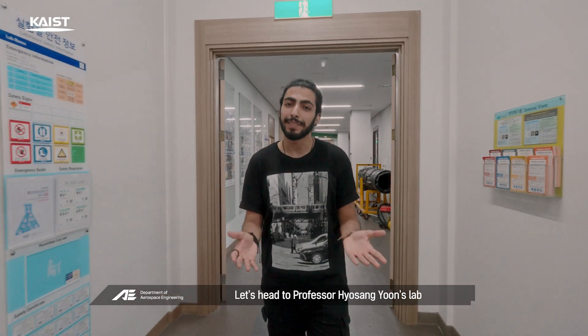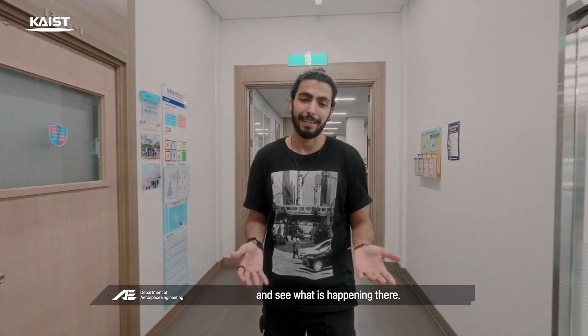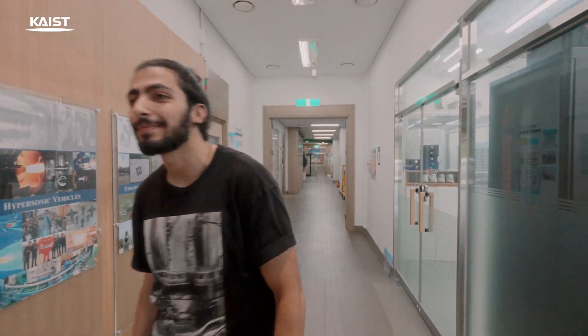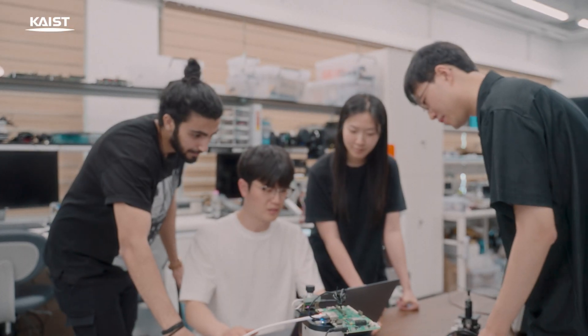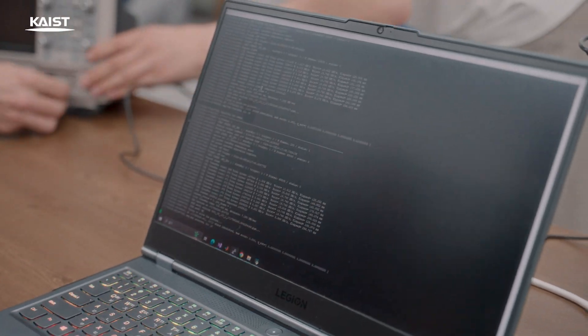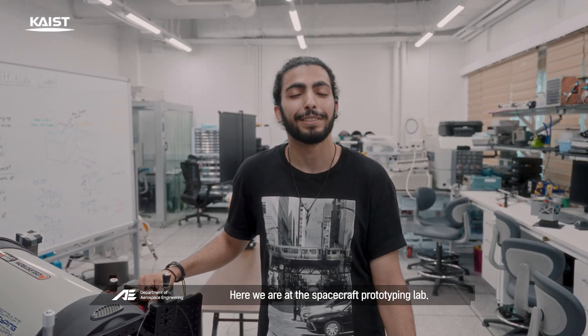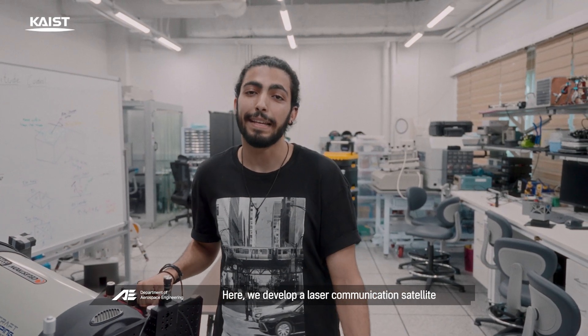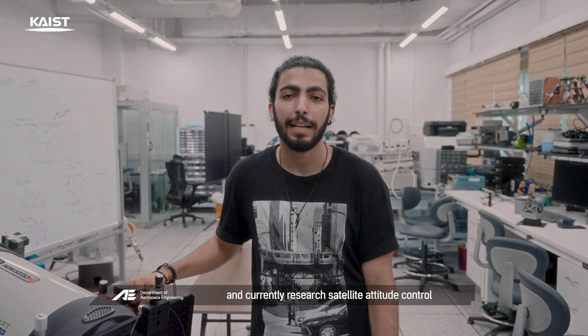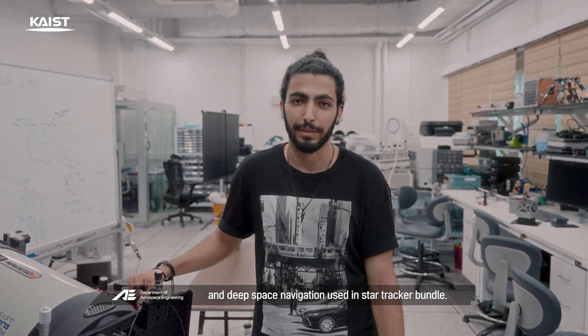Let's head to Professor Hu Sang-Yu's lab and see what research is happening there. I was an intern in this lab and I can assure you it's amazing. Here we are at the Spacecraft Prototyping Lab, where we develop a laser communication satellite and currently research satellite attitude control and deep space navigation using a Star Tracker.